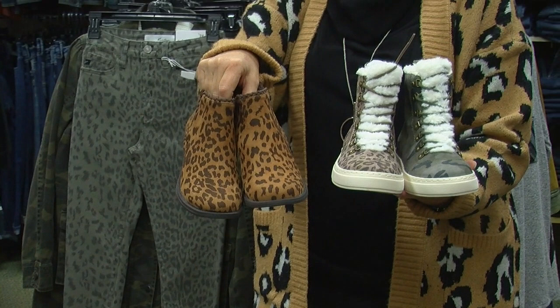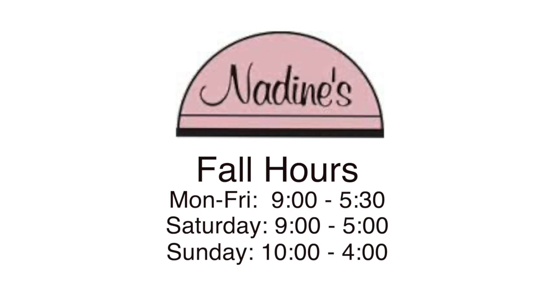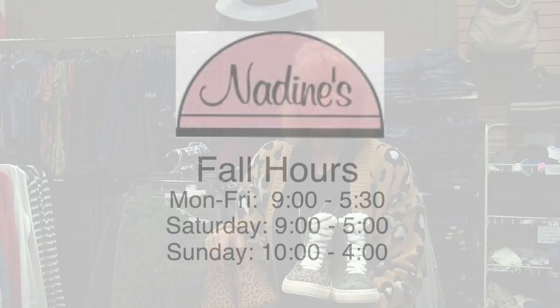So stop down to Nadine's — we are happy to help you with all your fall fashion needs. We're open Monday through Friday 9 to 5:30, Saturday 9 to 5, and Sunday 10 to 4.